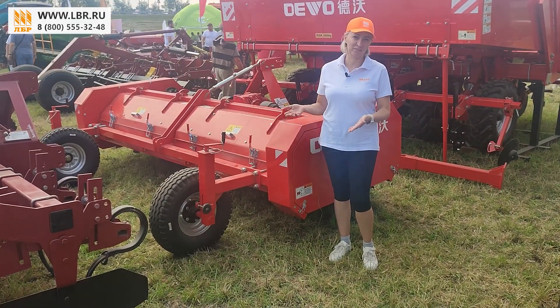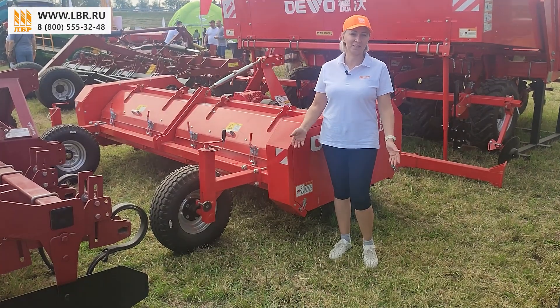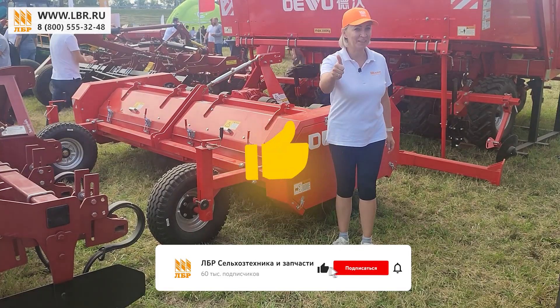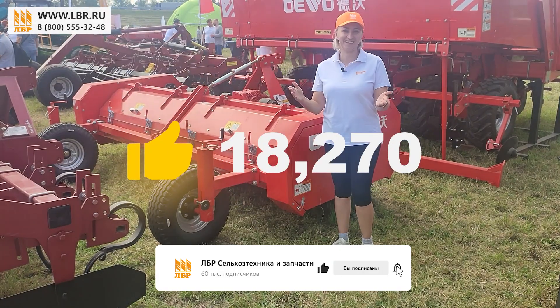Оставляйте свои комментарии к данному видео, если у вас остались какие-то вопросы. На этом у нас все. До новых встреч. И не забываем лайки ставить и подписываться на наш канал.